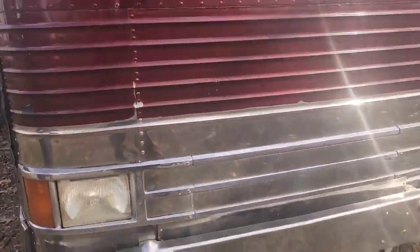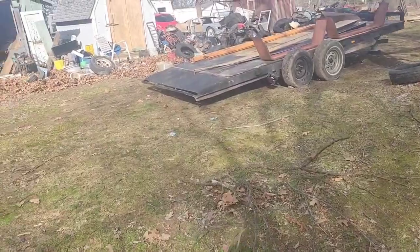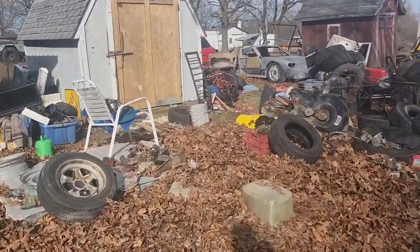I mean, the lights are on but that's about it — looks pretty rough to me. We have to get inside. Oh man, it's bad. It needs to be remodeled — it looks like it's been gutted.